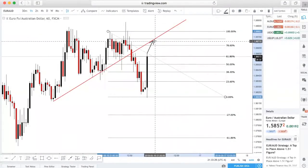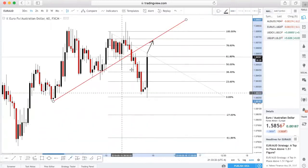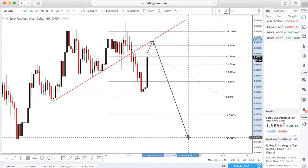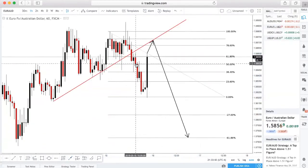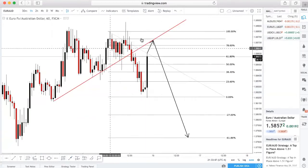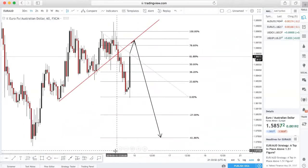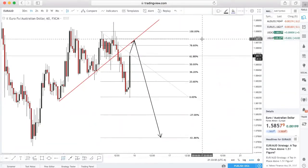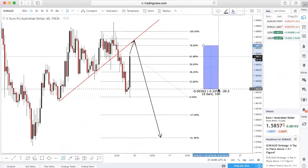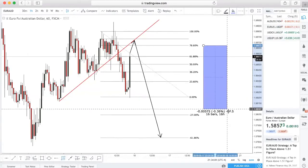We could potentially see it reject right here, either at 78 or the 88, and then we can have it go down. This is probably just manipulation — just to get people to buy. If it respects this previous high, we're going to be selling. If we do get that, it's going to be a nice setup for a potential trade. Let's say we enter off the 78 — we enter up to 78 and get a bearish pattern off of that. First take profit is going to be about 46 pips.